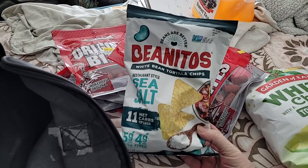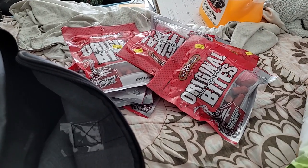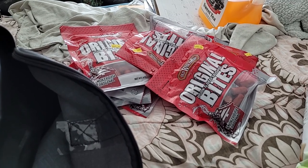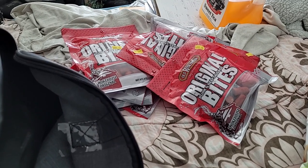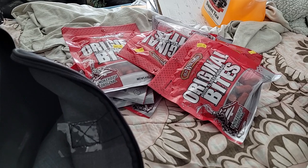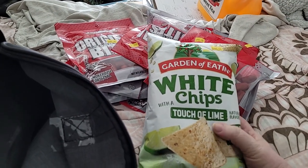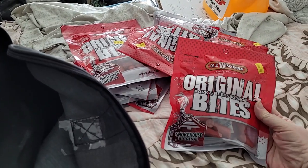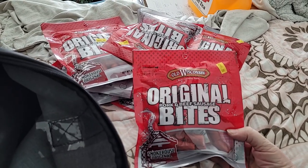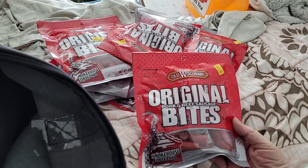I picked up some Benitos sea salt chips for the salsa that I still have. I was supposed to get $4 back from chips from my last pickup because there was something not right about them and they didn't taste good — they said no problem. I also picked up some white chips with a touch of lime. Those looked good. The chips were two for $3, and the Benitos didn't have a price tag, so I'm assuming they were the same — two for $3.